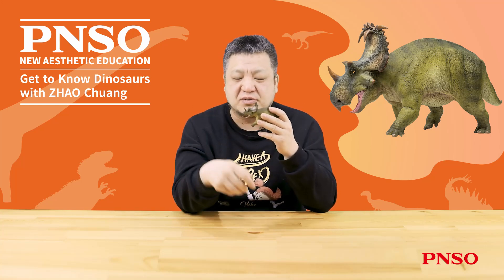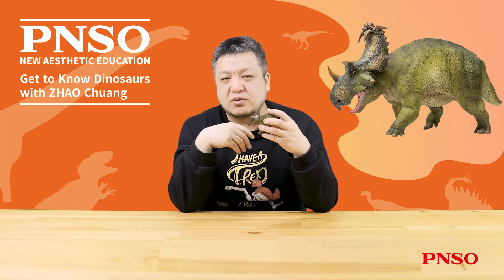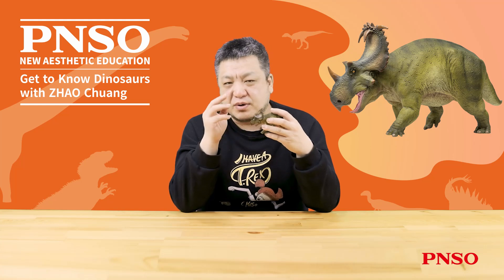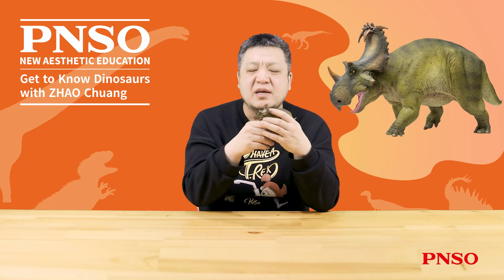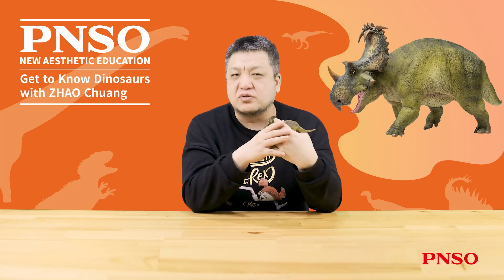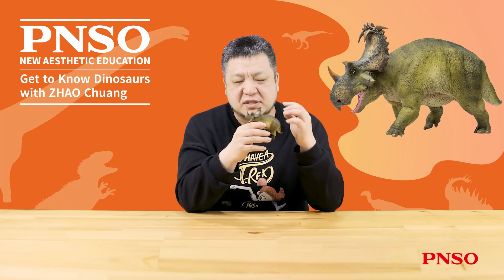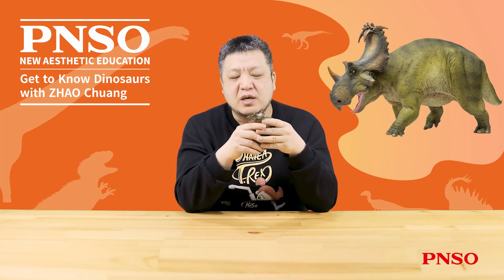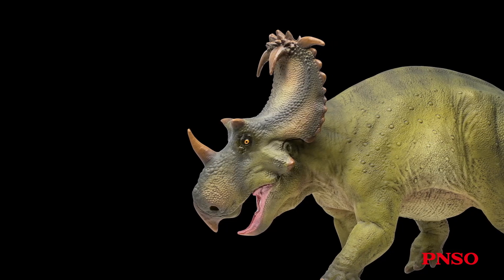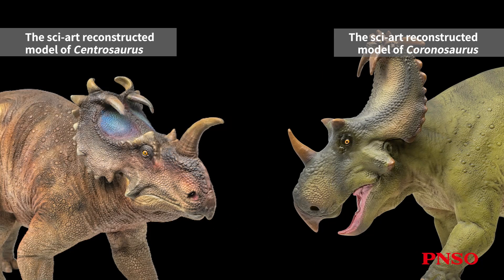However, scientists gradually identified fundamental differences between Coronosaurus and Centrosaurus, particularly in certain skeletal features which showed significant divergence. Later, additional specimens confirmed that Coronosaurus was indeed a distinct genus, rather than merely a second species or variant of Centrosaurus. Now, let's take a closer look at the head of this dinosaur. Regarding restoration, very few skull remains have been discovered, but by proportionally reconstructing it, we can notice that its nasal horn is positioned further back compared to that of Centrosaurus.